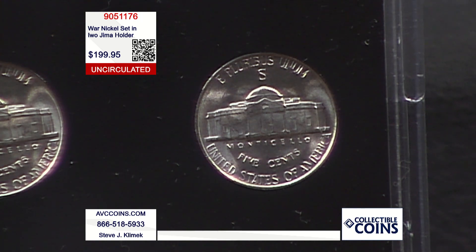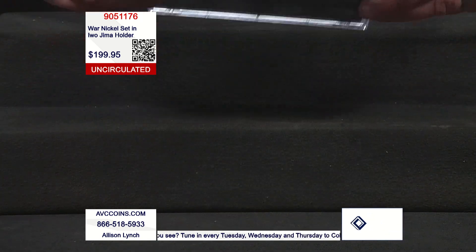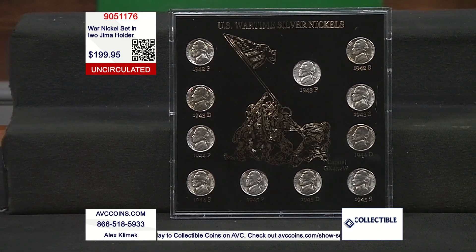You can see the big S, see the big D. Did anybody notice something though? That P mint mark in 1942 was the first time in U.S. Mint history that Philadelphia put a mint mark on a coin for circulation. So this collection has it all.